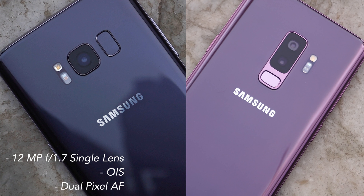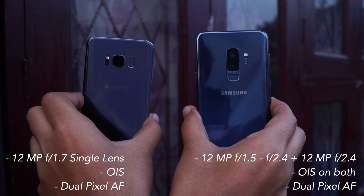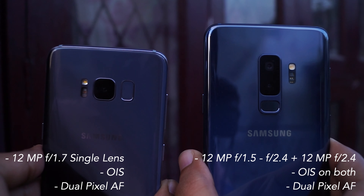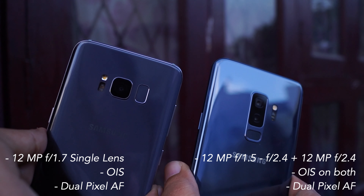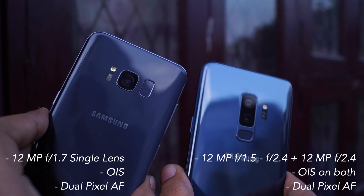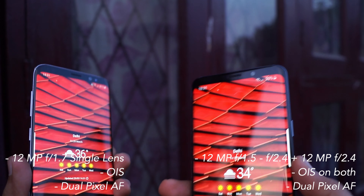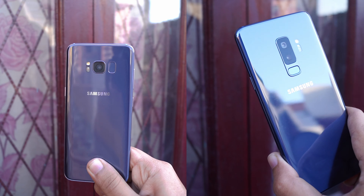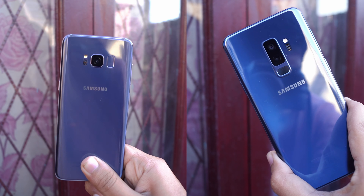Camera is one of the most interesting topics. The Galaxy S8 has a single 12MP f/1.7 lens with optical image stabilization. The Galaxy S9 Plus has dual 12MP lenses: the primary lens features a variable f/1.5 to f/2.4 aperture, and the second is a telephoto lens at f/2.4 used for 2x optical zoom and portrait mode.